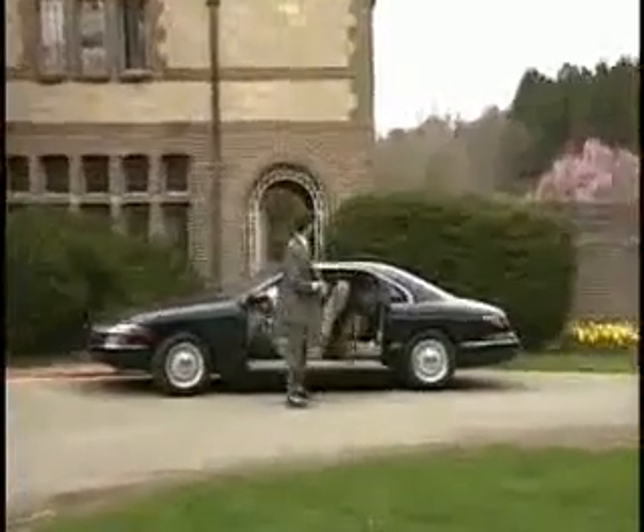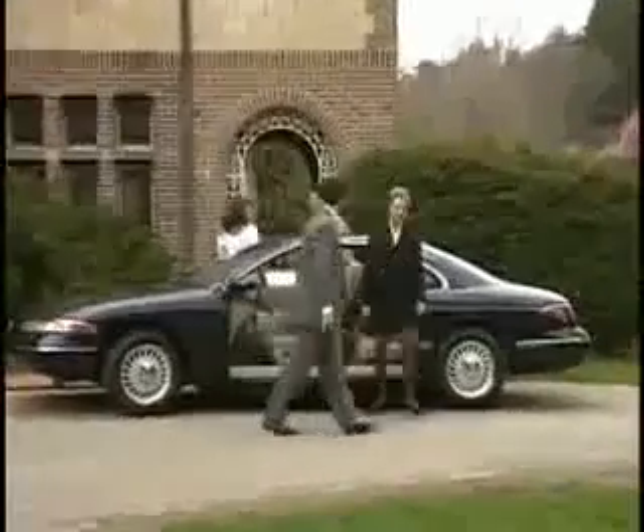This really changes everything. On this particular model, we have chosen to eliminate the B pillar and lengthen the door by 10 inches in order to increase access to the rear seats.